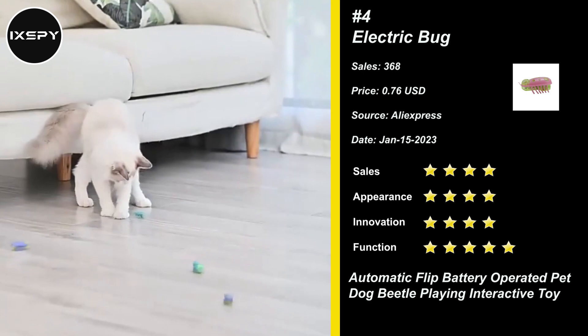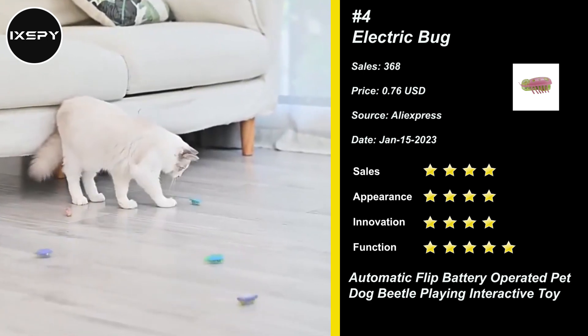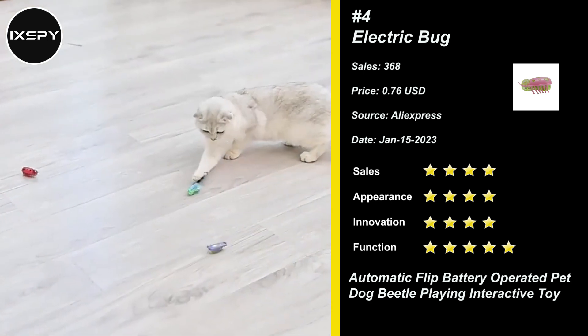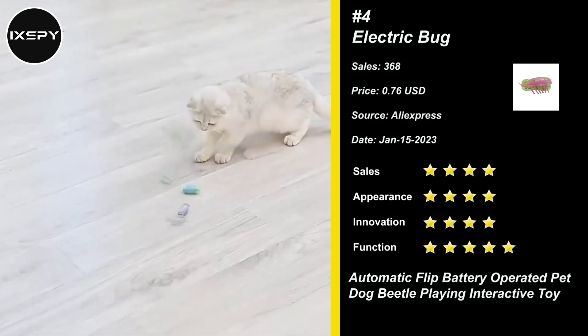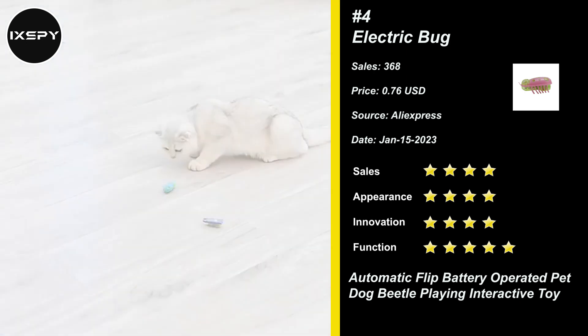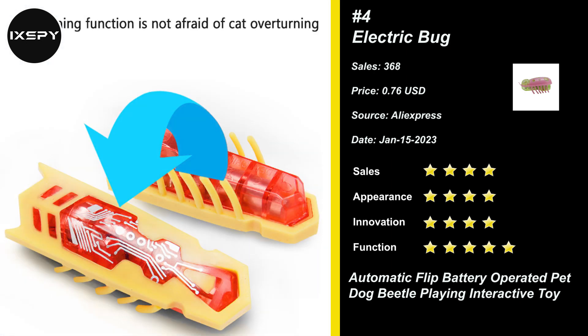Using vibration-powered technology, this robotic bug toy can automatically vibrate like a real beetle vibrating its wings — a good relaxing and entertaining toy for pet cats. Made of high-quality PVC material, non-toxic and eco-friendly, bite-resistant, with a solid structure that ensures safe use and long service life.